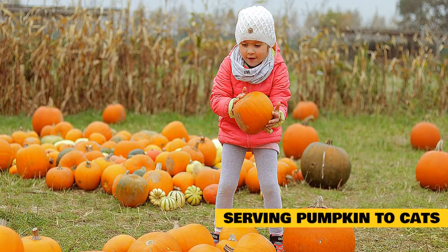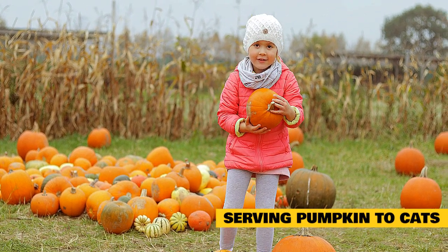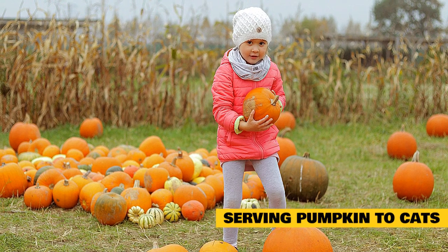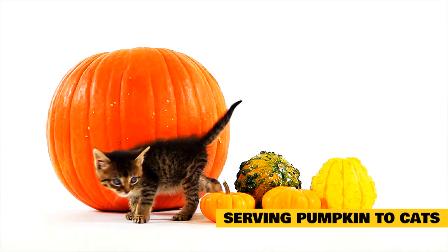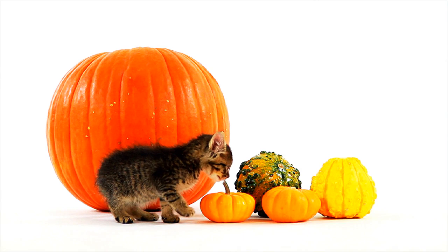If your finicky cat refuses pumpkin, consult your veterinarian for alternatives. According to the Merck Veterinary Manual, one to four teaspoons per meal of psyllium or one to two tablespoons of wheat bran can also be added to canned food as fiber supplements. As long as your cat is well hydrated, any of these additives may assist in treating constipation. Be sure to speak with your veterinarian first before making any changes to your cat's diet.